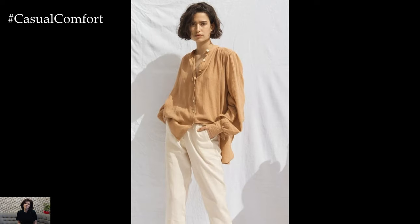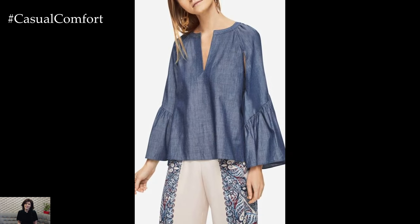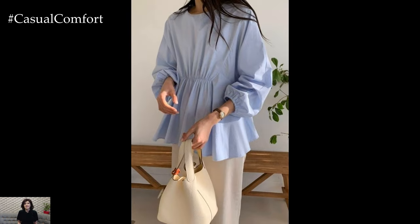For a casual day out, pair your linen blouse with denim shorts or jeans. Opt for a blouse in a neutral color like white, beige, or light blue. Roll up the sleeves and tuck in the front of the blouse for a relaxed, yet put-together look. Finish the outfit with comfortable sandals or sneakers.